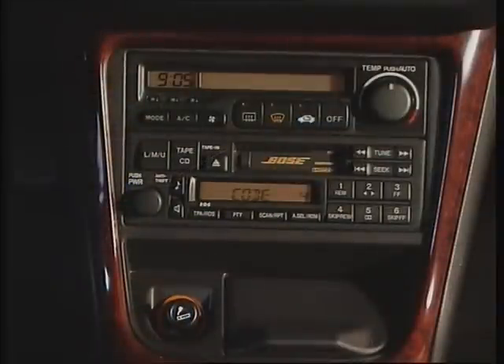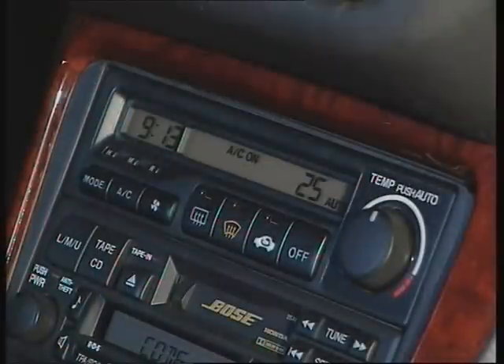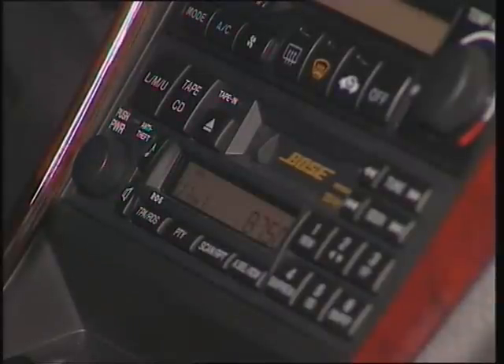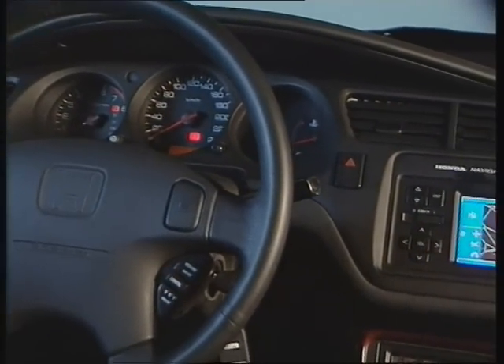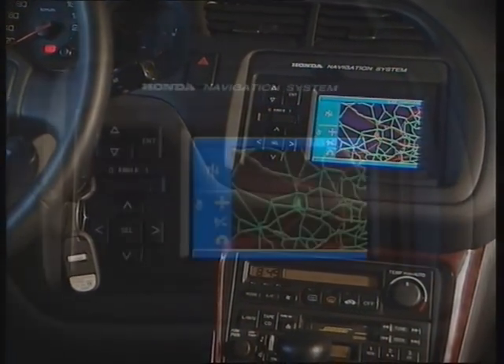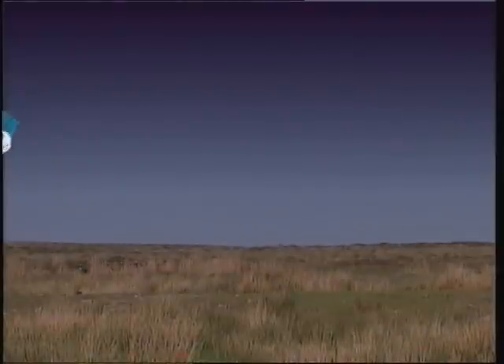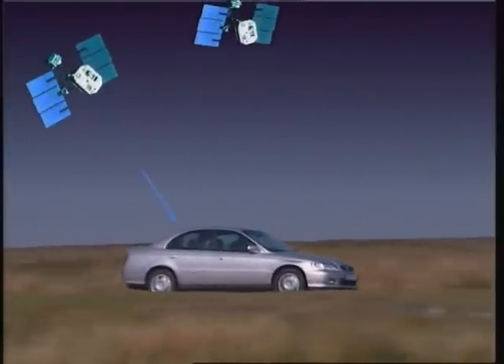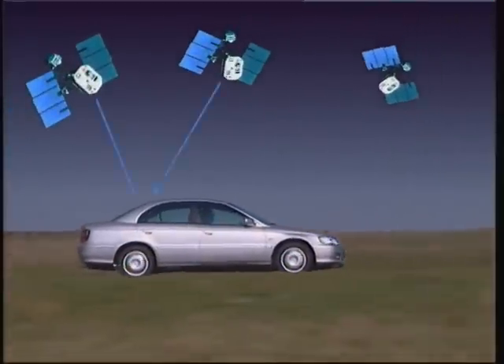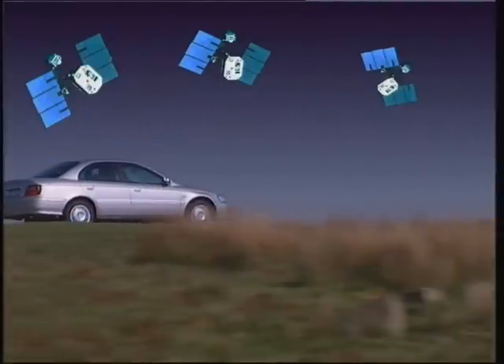A relaxing environment can be achieved in top of the range models through improved air conditioning with full climate control and a state-of-the-art sound system. The Bose sound system has been specifically tailored to the acoustics of the car. The advanced technology continues with the Honda navigational system, fitted as standard on ES grade cars, with options for other versions. It uses global positioning system satellites, an onboard gyro sensor and a vehicle speed sensor to identify the car's location with absolute precision.